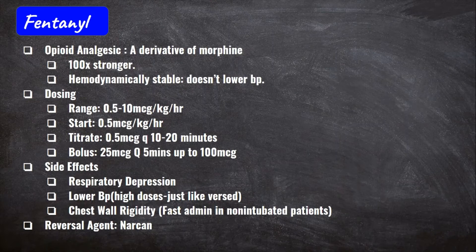Fentanyl is an opioid analgesic that's a derivative of morphine — roughly 100 times stronger than morphine — and importantly, it's hemodynamically stable, so it's not going to tank your blood pressure. You can keep this in mind outside of just vented patients too: if a non-intubated patient is in pain but has a low blood pressure, fentanyl is a good option. The drip range is 0.5 to 10 mcg/kg/hour, usually starting at 0.5 mcg/kg/hour, with initial boluses of 25 mcg every 5 minutes up to 100 mcg.